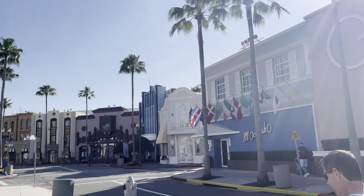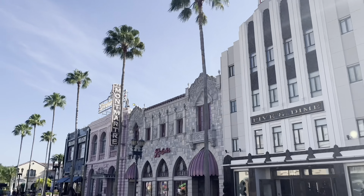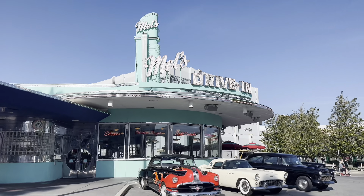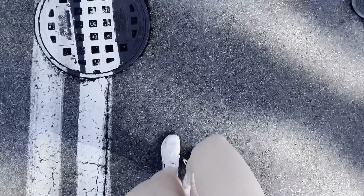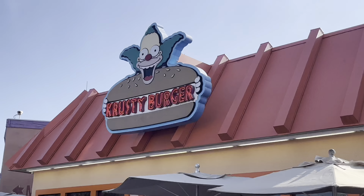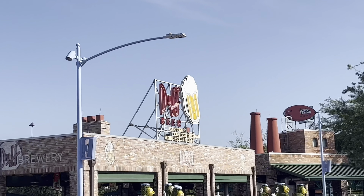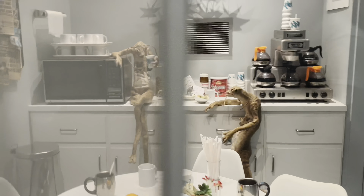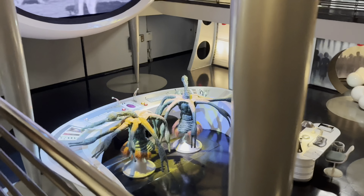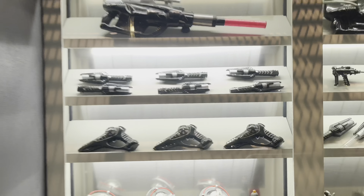We went to Universal Studios and pretty much booked it right for Harry Potter land because that tends to get the busiest and fill up the fastest — we wanted to ride a certain ride there. It was quite the walk; we passed a few other areas on the way, including the Men in Black ride, which we just went ahead and hopped on right away. Super fun — I love little shooting games like this, they just bring out my inner child.